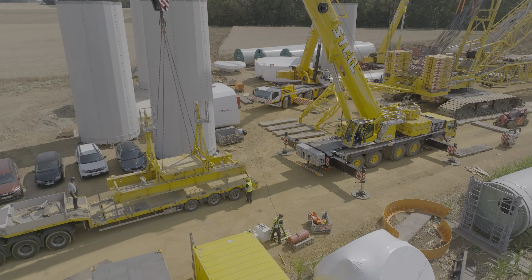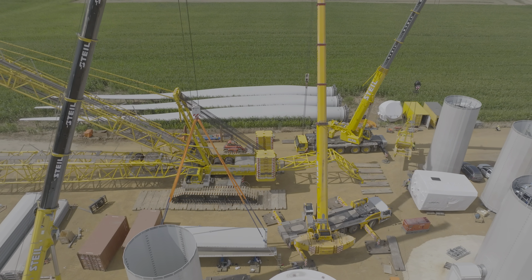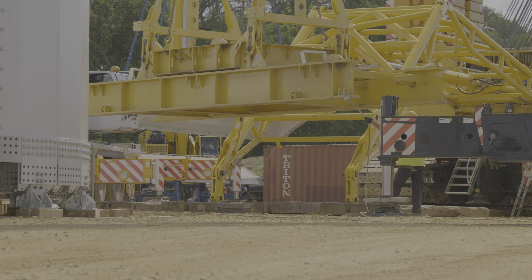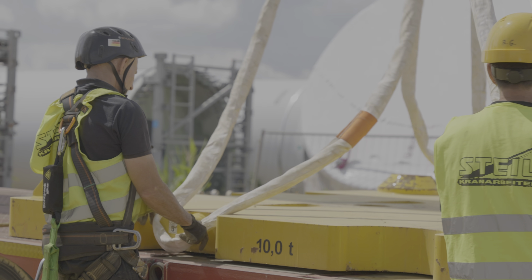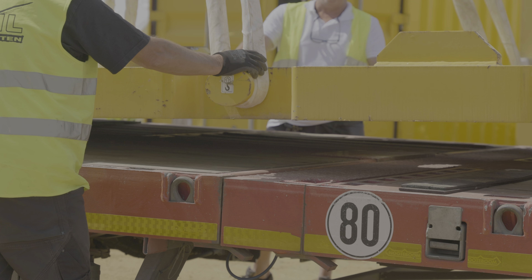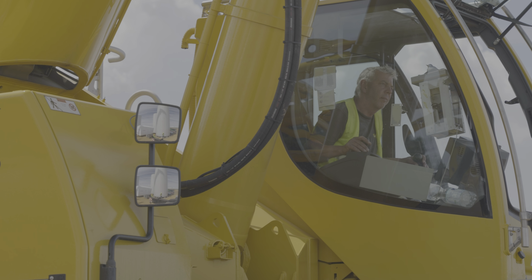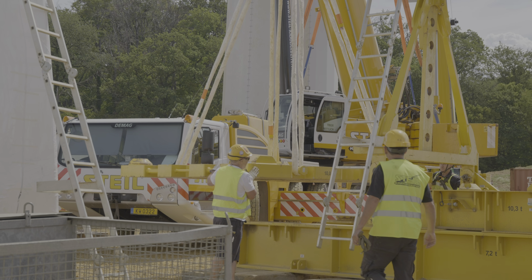A gigantic counterweight of 375 tons of suspended ballast is required for lifting. The suspended ballast consists of up to 36 counterweights, each weighing 10 tons, which are stacked on the ballast frame according to specifications.